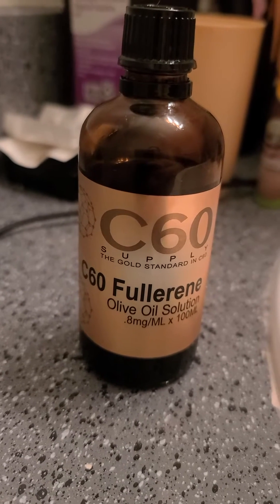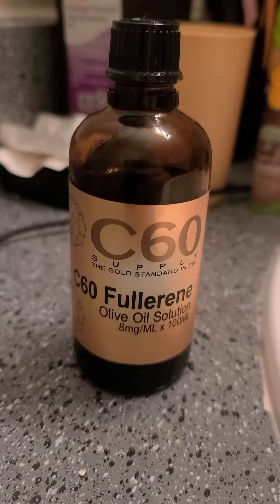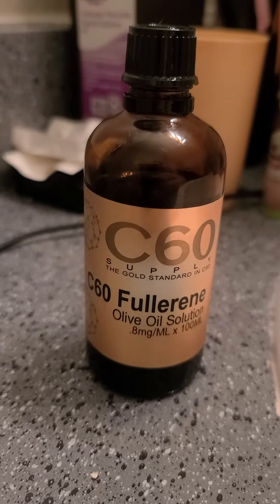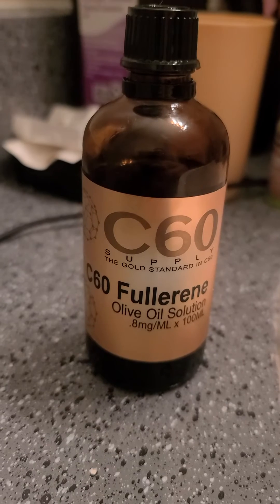This particular one, I cannot remember if I purchased it on eBay or Amazon because honestly I've had this for a while and I just have not done a video on it. And I haven't done very many supplement videos lately.